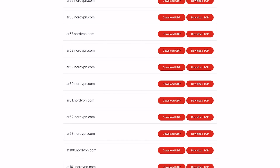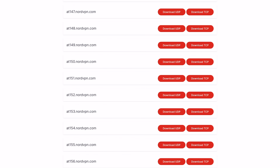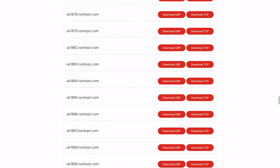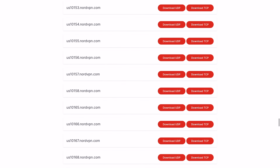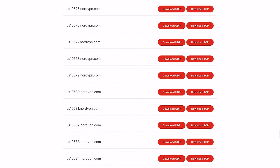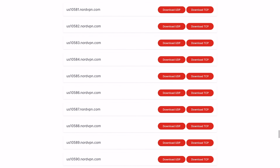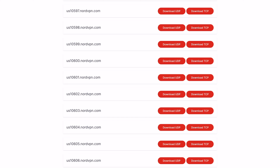These configuration files are listed in order by country, so get down to the US servers. You'll notice they're in order numerically, starting at around 10,000, which are the specialty servers. I want US10600 as my specialty server — that's the server in Miami that my dedicated IP address is connected to. Once I find US10600, I'll download the UDP version, which is a little faster than the TCP connection.